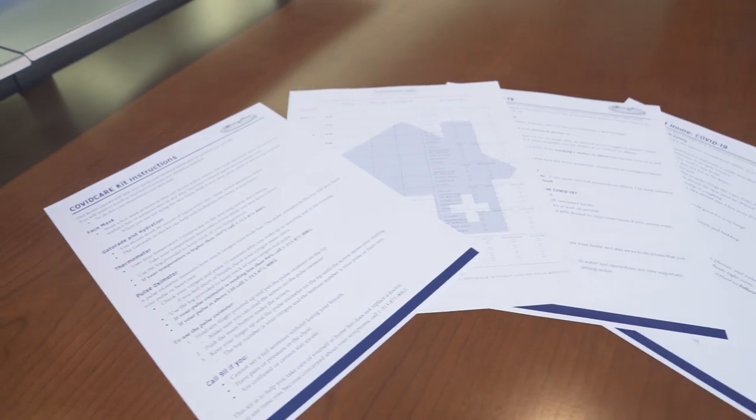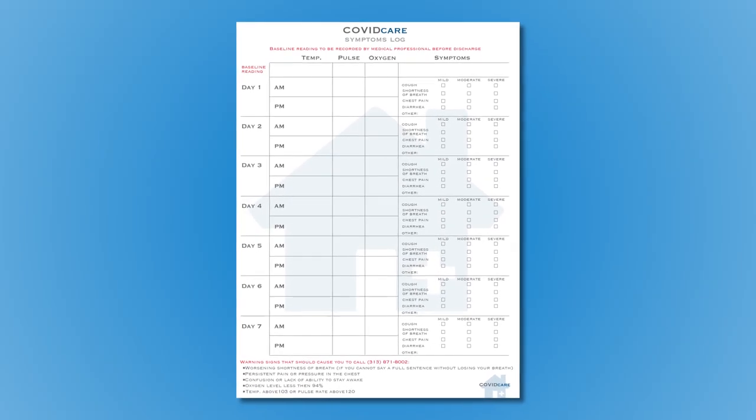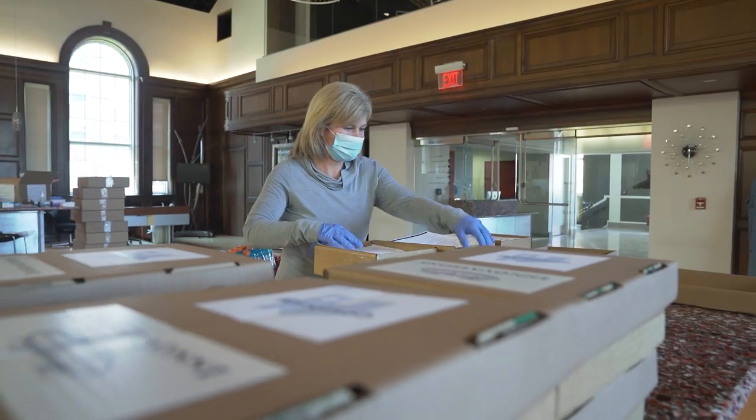Put your finger in it, push one button, and it tells us how well your lungs are working. Patients and caregivers are instructed to use the COVID care symptom log and call a hotline number if they see certain warning signs.